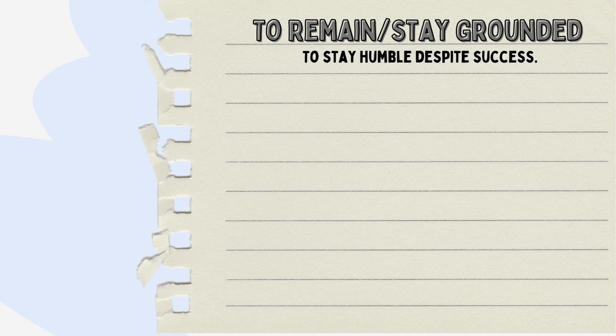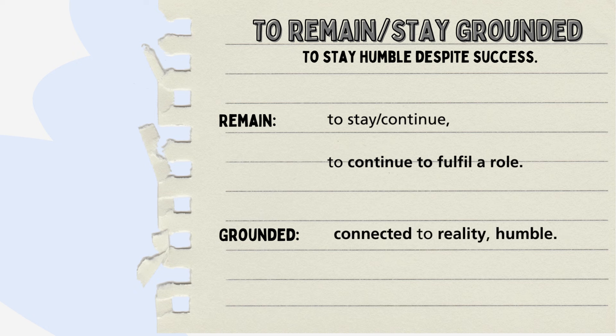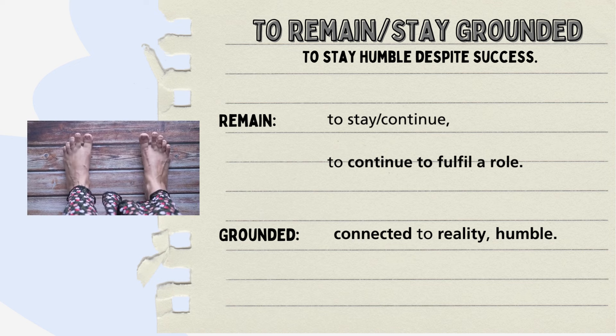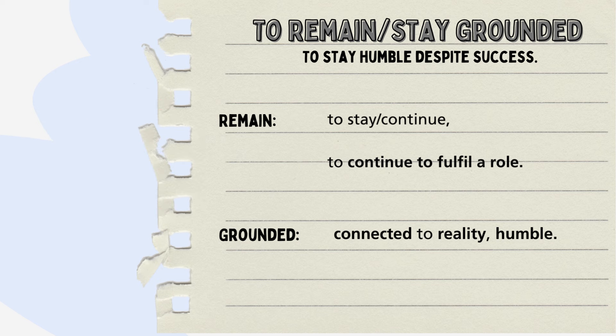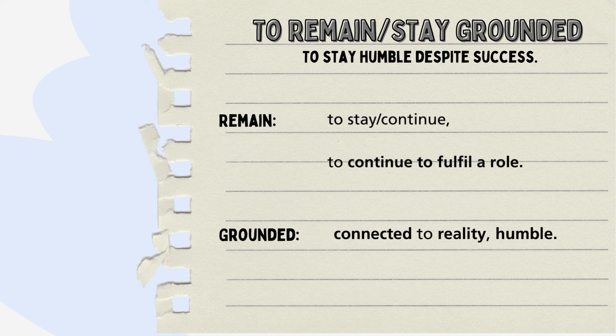To remain grounded means to stay humble despite success. Remain is a word that means steadiness and continuity. When we hear 'grounded', our minds think about images of an airplane safely touching down after a long journey. However, in this context, grounded is a state of being rooted, connected to reality and anchored in our core values. When someone advises you to remain or stay grounded, it's an invitation to stay connected to your roots, your principles and who you are. The opposite of this might be the expression 'head up in the clouds' — meaning we are dreaming, not connected to reality, perhaps not sensible.